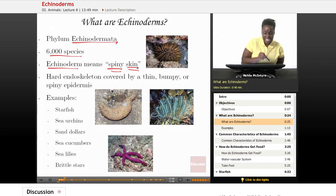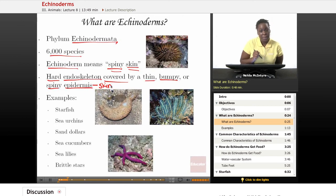The spiny skin is actually a hard endoskeleton covered by a thin, bumpy, or spiny epidermis. Epidermis is just a fancy word for skin, meaning that the skin of the Echinoderm is very sharp, spiny, and bumpy.